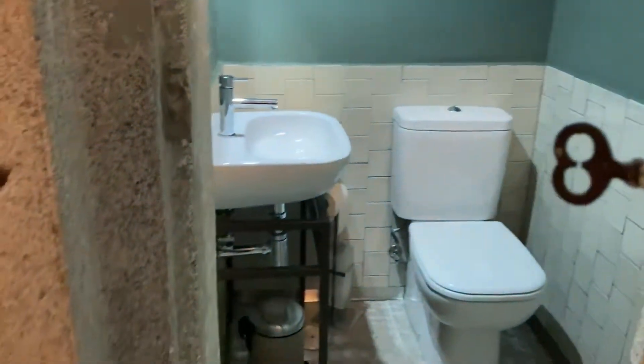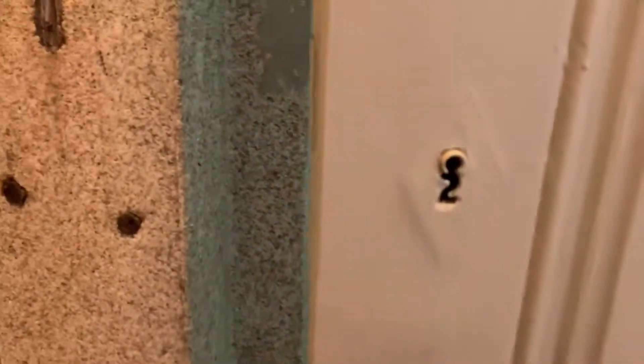Here we have a bathroom with shower and a sink, and another bathroom outside the bedroom. This one has just a toilet.